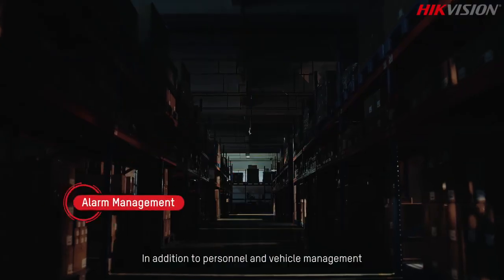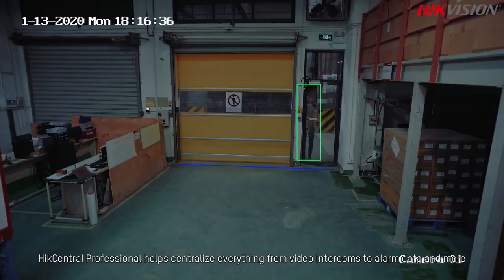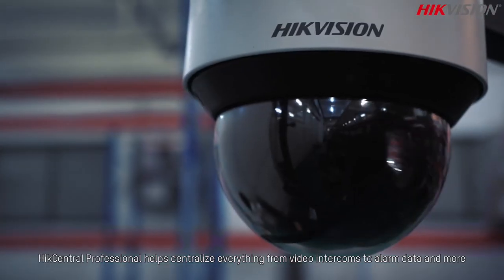The software can gather attendance data while supporting simple integration with third-party attendance systems. In addition to personnel and vehicle management, HikCentral Professional helps centralize everything from video intercoms to alarm data and more.